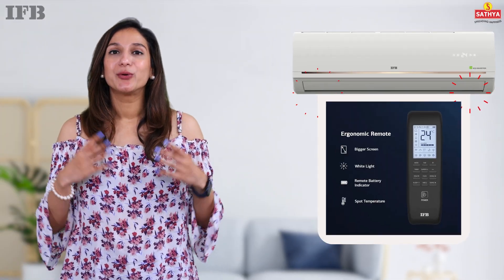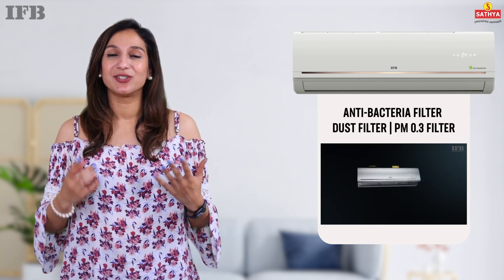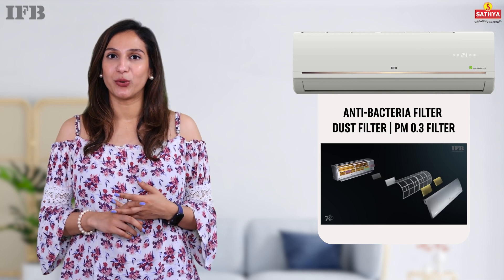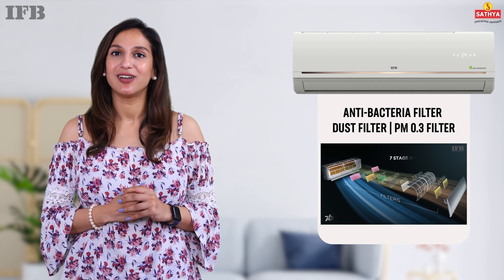Take control with a user-friendly remote and enjoy the convenience of auto-restart during power outages. Breathe easy with the antibacterial dust and PM 0.3 filters, ensuring a healthy and refreshing atmosphere at your home.